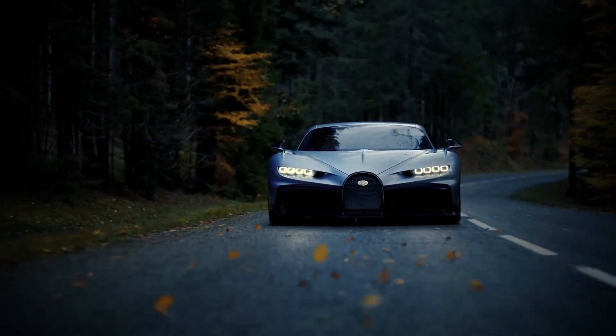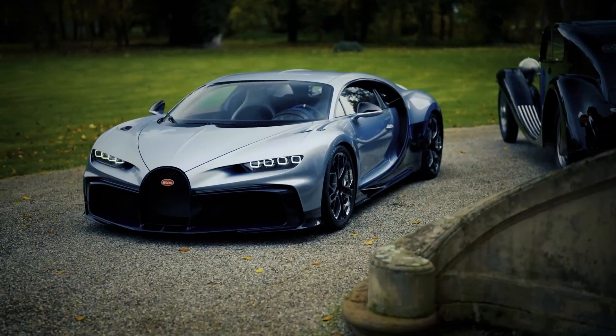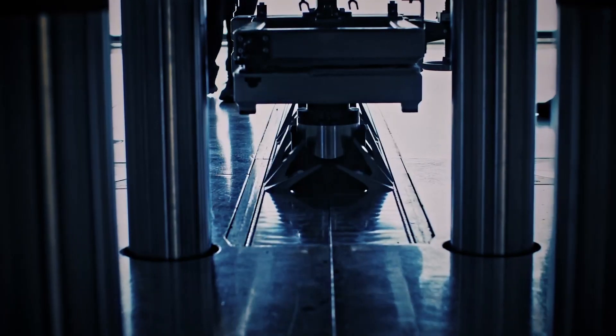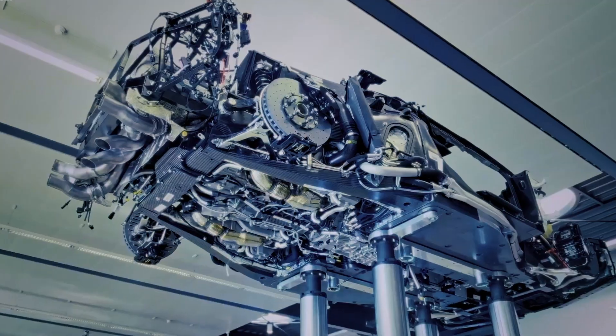The Bugatti Chiron is no ordinary car. It's a symphony of over 2,600 components, meticulously assembled with surgical precision. Every piece, every part, is carefully put together like a harmonious melody, ensuring that the end result is nothing short of perfection.